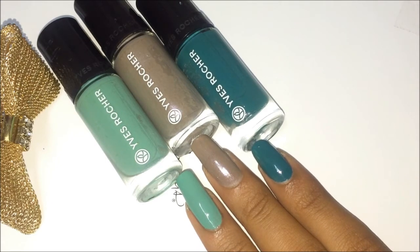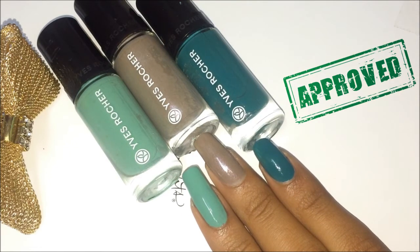You can get those for 80 or 100 rupees. But if you want to buy a nice high-end brand, or if you are ready to spend a little more money on nail polishes, then you must and must buy Yves Rocher nail polishes.